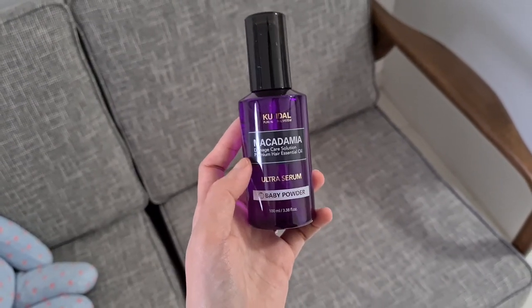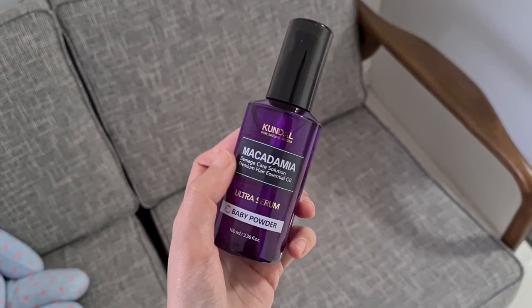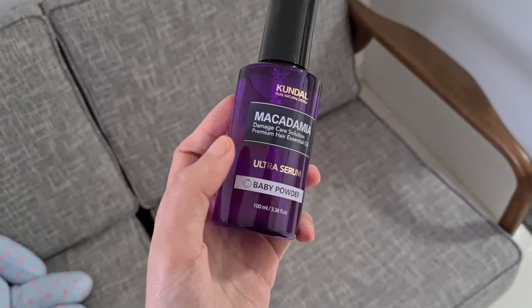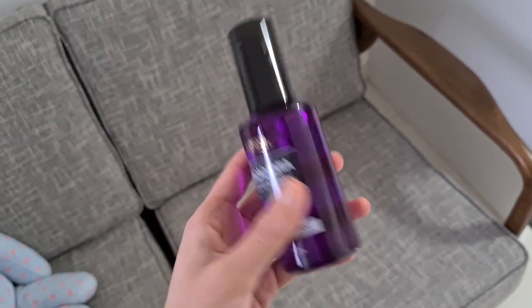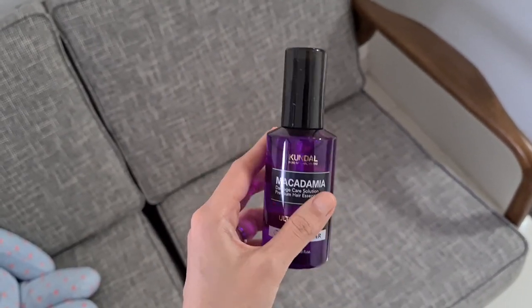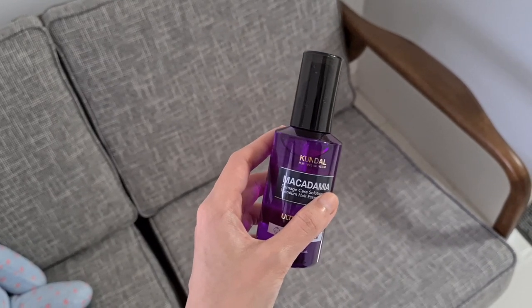To go along with the shampoo and conditioner, I'll also be passing my mom this for her hair, which is the Ultra Serum — it's like a leave-in serum from Kundal. And it's brand new. Everything that I'm passing her is brand new. So I'm going to pass this on to her. So that leaves us at 84 decluttered items.